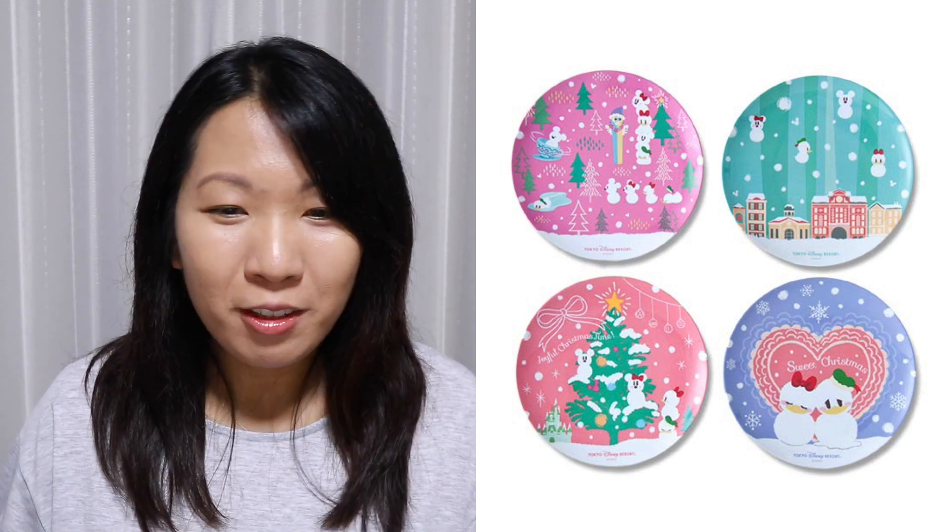If you love the Snow Snow design, these plates might make a good memento. They capture unique scenes featuring the snow snows — on the pink one, they're playing in a forest; on the green one, they're floating around with buildings from Disneyland; on the light red one, they're playing with the Christmas tree with the Disney castle and Mount Prometheus in the corner; and on the blue one is the same Donald and Daisy design as the front of the pillow. Keep in mind these are melamine plates, so they're not dishwasher or microwave friendly — use them only with cold foods or snacks.